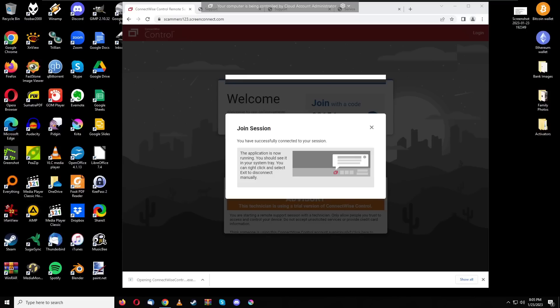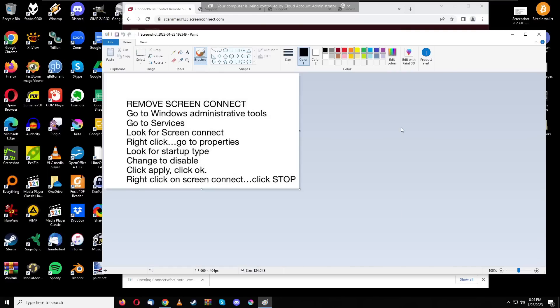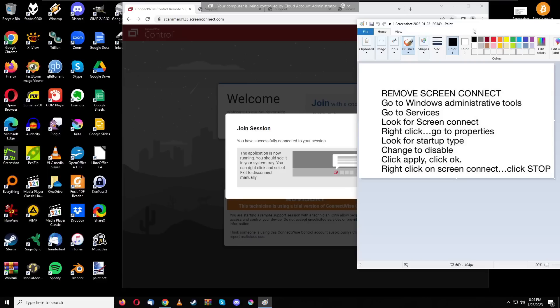Now I'm going to show you how to actually remove this software. I have a picture file sent to me by California on the forum techscammersunited.com — 'Remove ScreenConnect.' I'm going to go through this tutorial with you. I'm currently connected via ScreenConnect to my virtual machine, and we're going to follow this tutorial to remove it together.